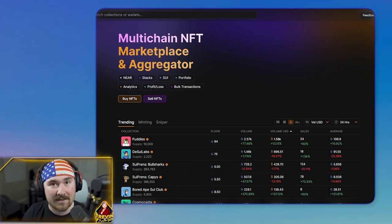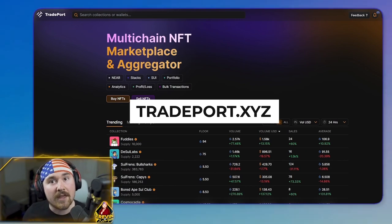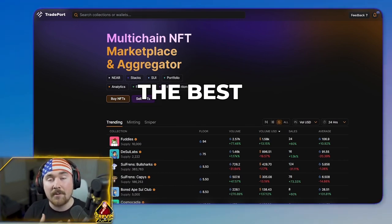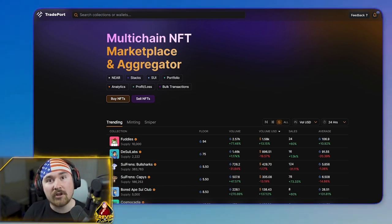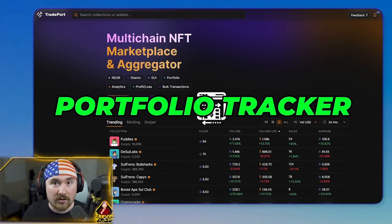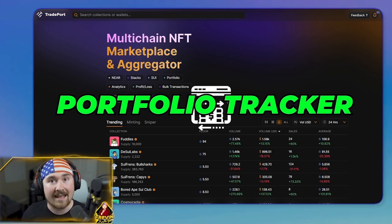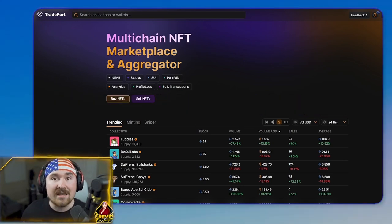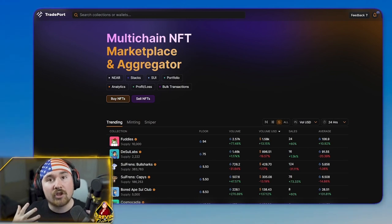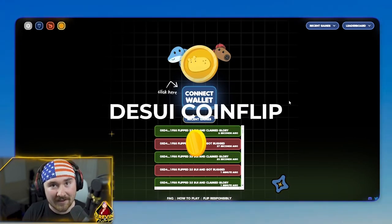Next we have NFT marketplaces. My favorite is Tradeport.xyz — they are a multi-chain aggregator with the best and cleanest UI. There's a lot more you can do like bidding and adding bids, plus they have a portfolio tracker to show exactly how big your portfolio is and what it's worth. Sui is still growing on the NFT side, but there are a lot of programs and initiatives being pushed forward to grow the NFT ecosystem.